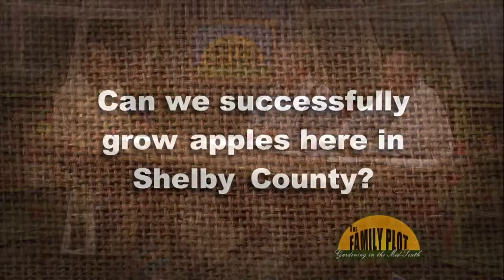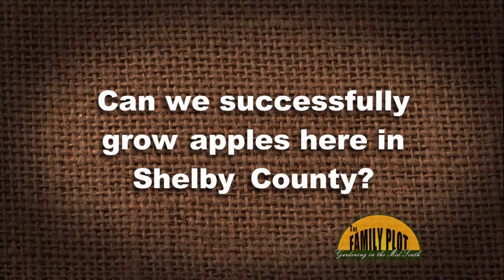Can we successfully grow apples here in Shelby County? Yes, it is doable. Traditional apple growing areas are often at higher elevations, but we can grow them fine here. We've had commercial apple orchards in West Tennessee for years. One uncle in Dyer County had a successful apple orchard, and neighbors had orchards scattered around the area, so they do well.